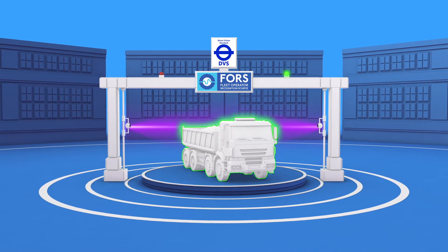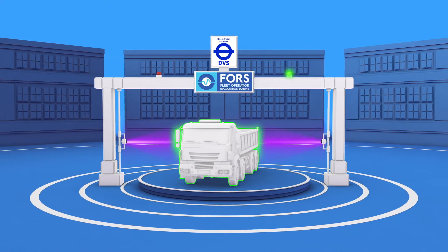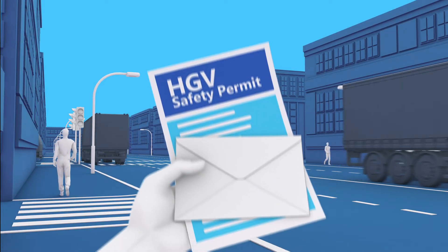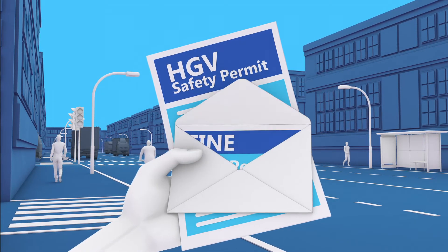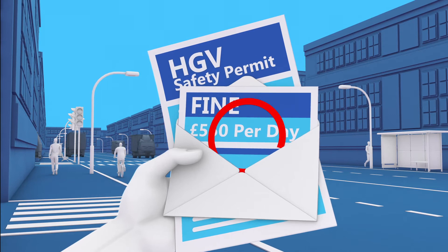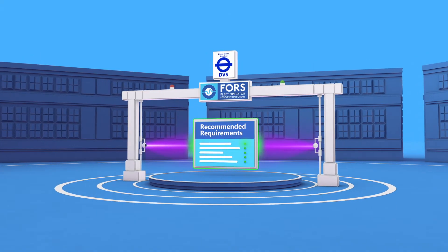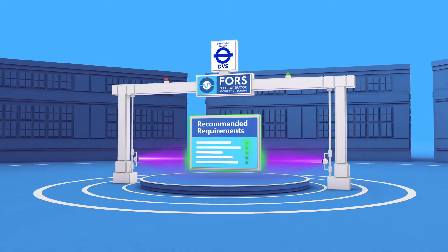CycleSafe helps ensure your vehicle is fully DVS and force compliant, and achieves an HGV safety permit, meaning no hefty fines, and can be supplied as part of a DVS-safe system that meets the recommended requirements.